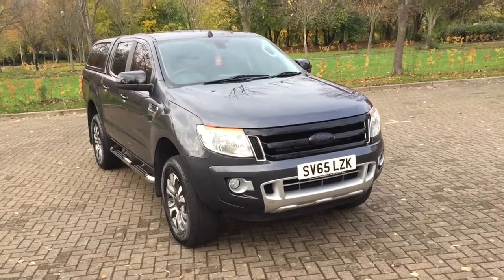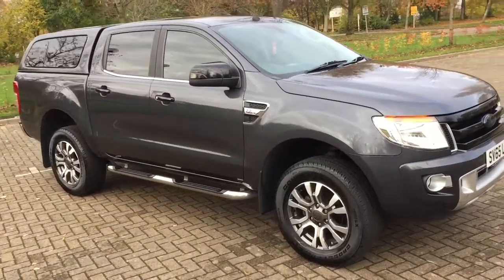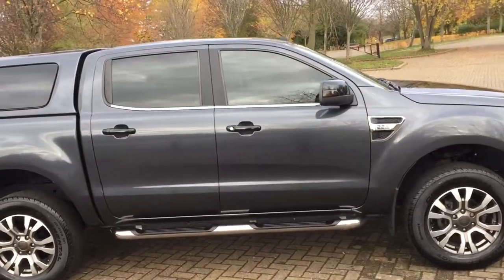65 plate Ford Ranger, 2.2 diesel, limited edition, finishing grey metallic.